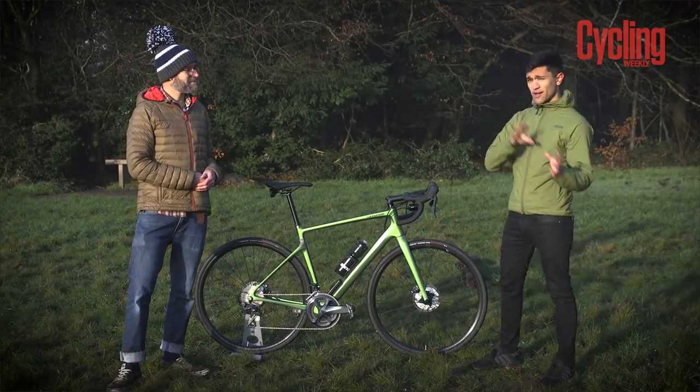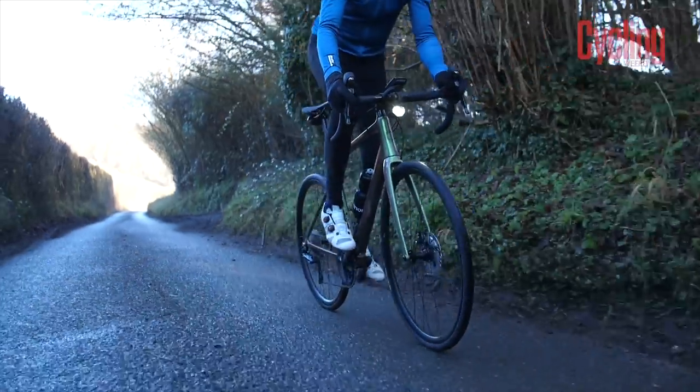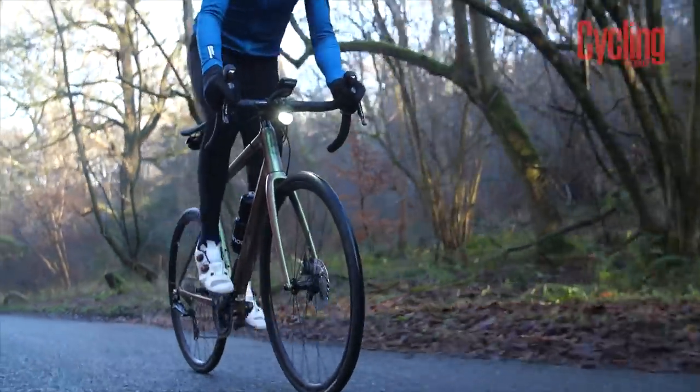Is this a platform we might see across other Cannondale bikes in the future? Cannondale confirmed this is just the first, and from here on other Cannondale models are going to incorporate some level of SmartSense technology — but this is where it starts.